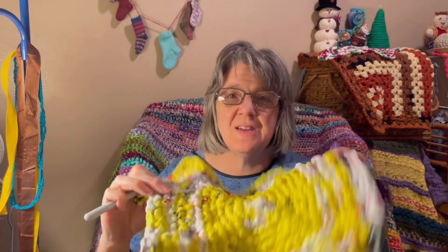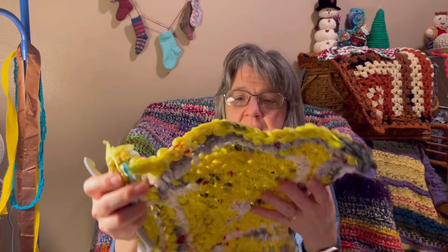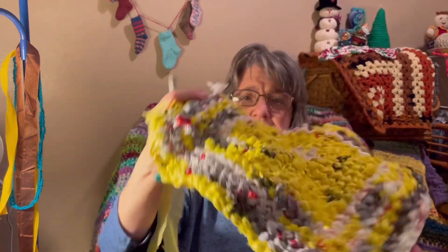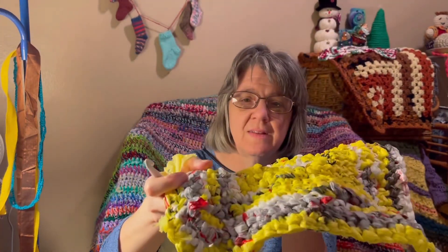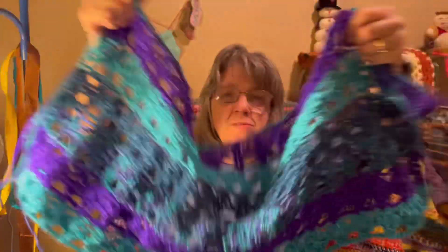This is still going to be the basket. I haven't got the bottom done yet and I'm not sure if I like how my bottom is looking. Not much progress on this one, but I did get a few more rows done.